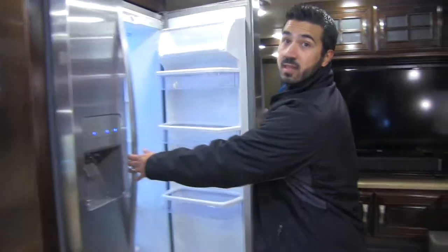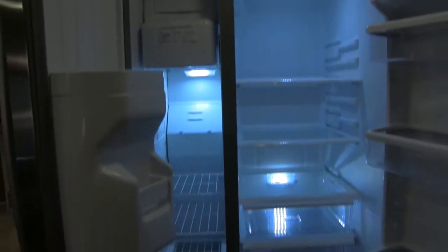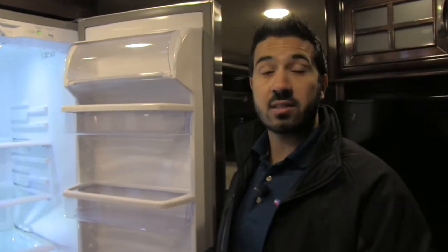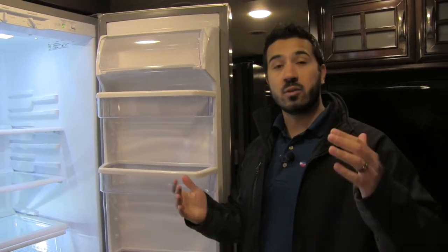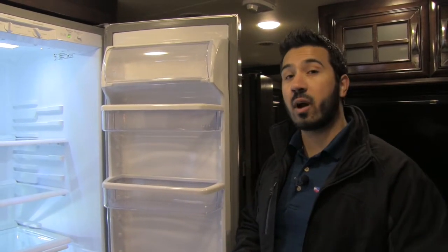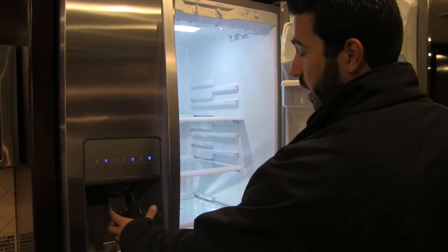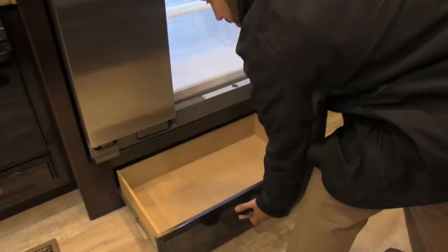Right here is going to be our beautiful stainless steel Whirlpool residential refrigerator. As you can see, you get a ton of storage in here — just a massive refrigerator. Now this is going to run off electric only because it is a residential refrigerator, but not to worry because this coach does have auto gen start, which is tied into the batteries. It's going to run off the inverter and the batteries if you don't have shore power. When those batteries start to get low, your generator will automatically fire up, charging your batteries back up so your food's not going to go bad if you're away for an extended period of time. This unit also has your ice maker and water dispenser built right into the door, and you'll also have a pull-out drawer right here underneath.